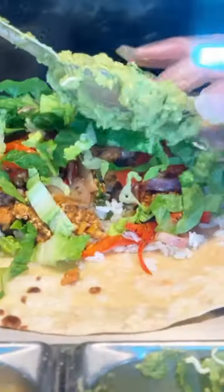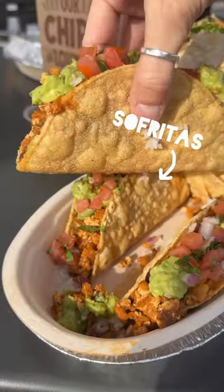Fully loaded with rice, beans, fajita veggies, and sofritas made with Hodo's amazing tofu. This is massive.